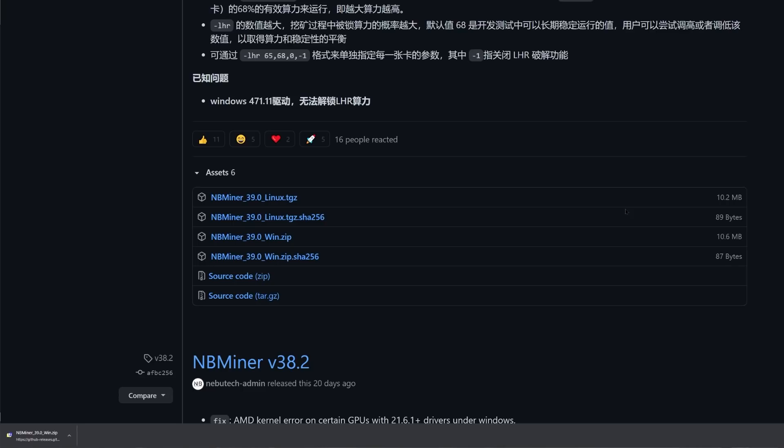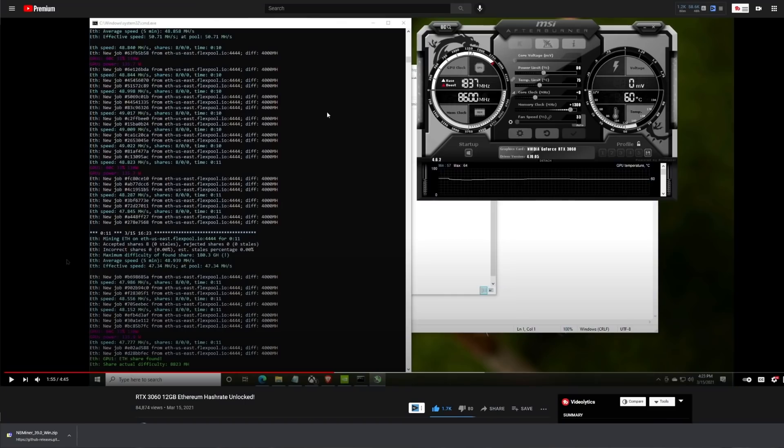Now of course we do have to talk about the elephant in the room, which is the RTX 3060, which has multiple different options. There was the developer driver that we talked about previously in a prior video — that was driver 470.05 — and if you can still get your hands on that, we do have some links over in the Rocket Chat. The RTX 3060, which was kind of the first light hash rate card, will get up to about 49 megahash, almost 50 megahash per second. The reason I wanted to test this particular card with this miner was to get a better idea of how close that 70% unlock is to the full mining potential.